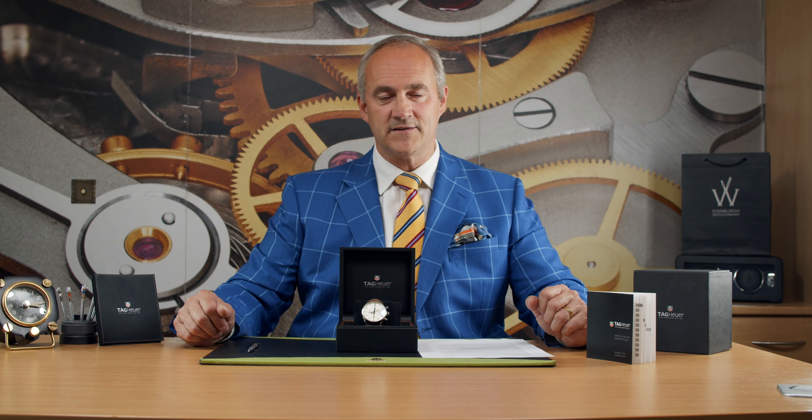We bought this watch from its original owner who bought it in 2013 while on holiday out in Tenerife. It has been part of a private collection and it's never been worn, so you are effectively picking up the most pristine example of one of these. It is number 160 out of 2012 made, so very, very limited numbers if you consider how many special edition watches are actually made these days.